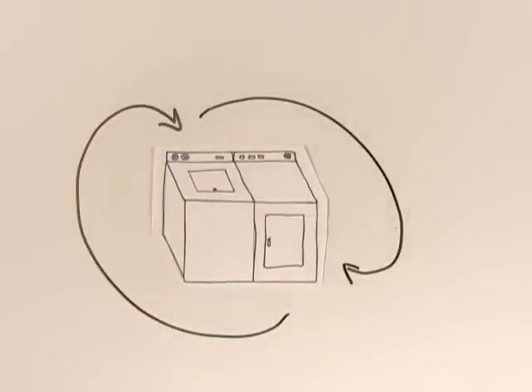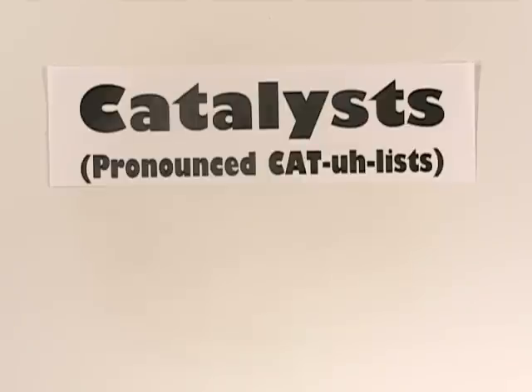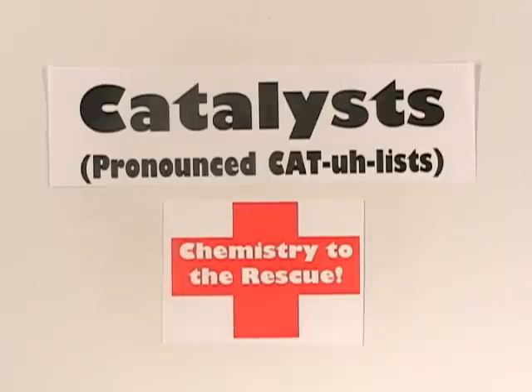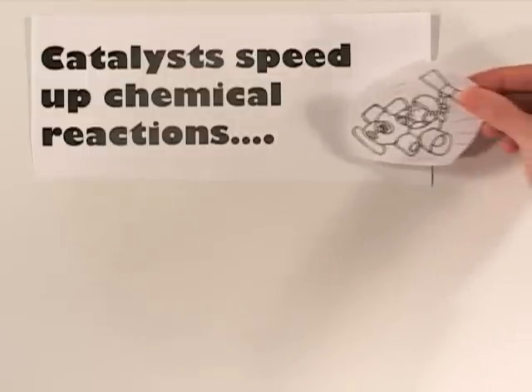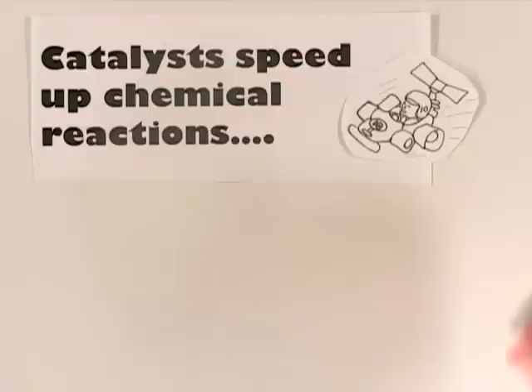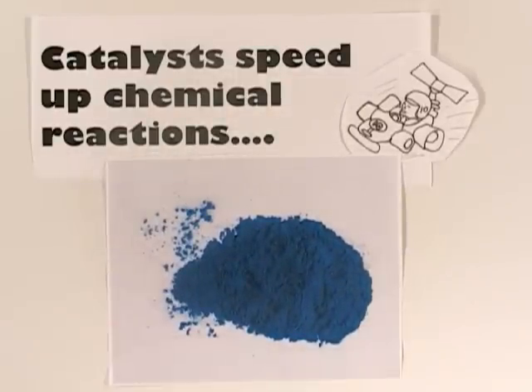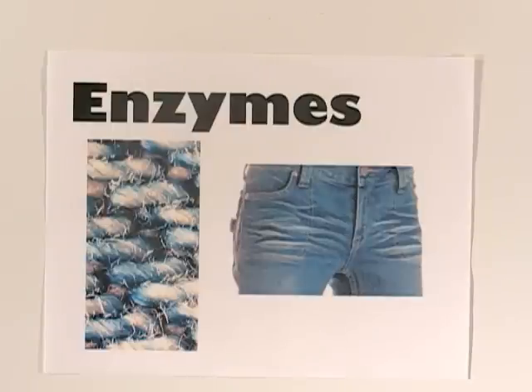The billion dollar blue jean industry has found a way to solve this problem with catalyst. That's right, chemistry to the rescue. Catalysts speed up chemical reactions, like those needed to make indigo dye, which makes blue jeans blue. Certain types of biological catalysts, called enzymes, also speed up the wearing out process, helping fade and damage denim fibers. So what are catalysts anyway?